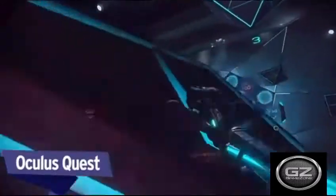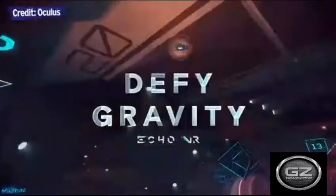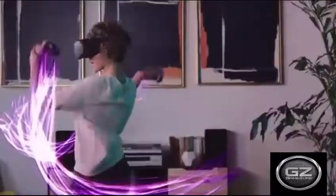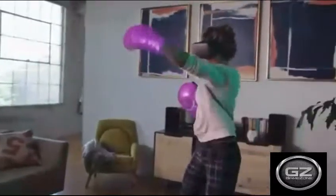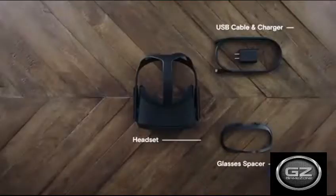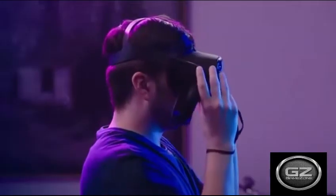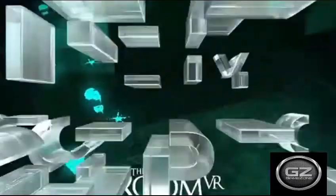Oculus Quest. If the Oculus Go put standalone VR headsets on the map, then the Oculus Quest made them an attractive prospect for more than just the casual scene. At just $400, the Quest delivers the portability of the Oculus Go and the tracking capabilities of the Rift S, along with a display and audio setup that is nothing to scoff at.